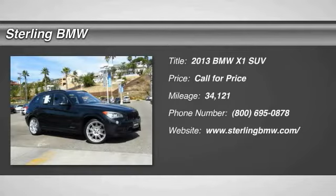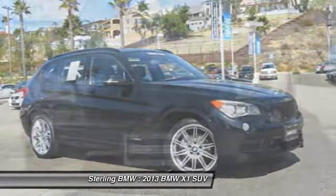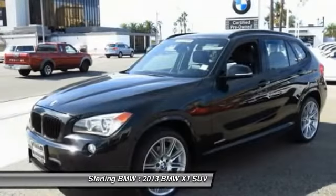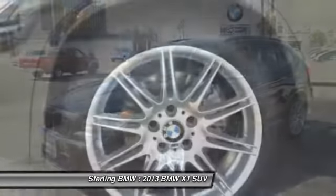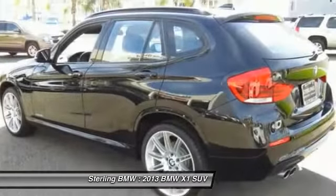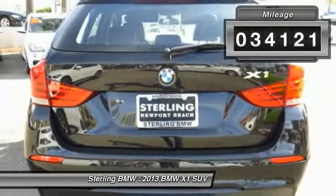The 2013 X1. Based on the BMW 3 Series, the X1 is a compact crossover SUV, slightly smaller than the X3. The X1 gives you all the refinements, power, and style of other BMWs in a slightly smaller, sporty, and easy-to-navigate option. This vehicle has less than 35,000 miles.